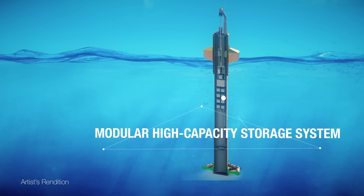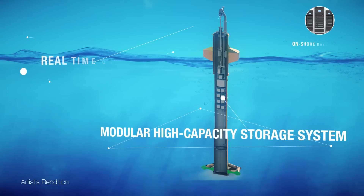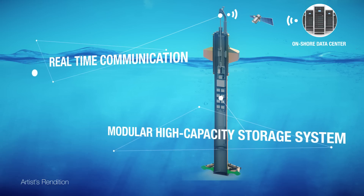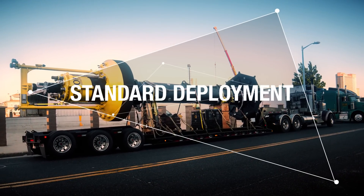The Power Buoy's modular high-capacity storage system is optimal for a wide range of applications, including real-time communication, and enables other applications requiring higher power. It uses standard deployment means with no special equipment needed.